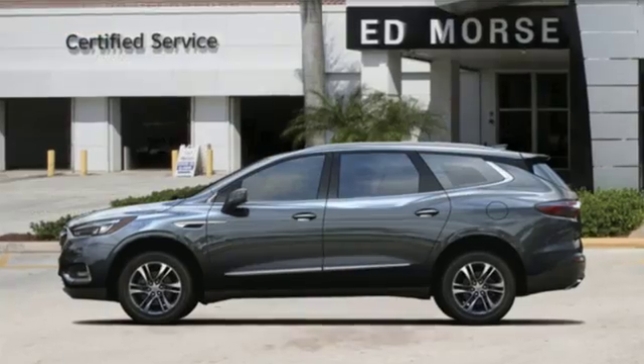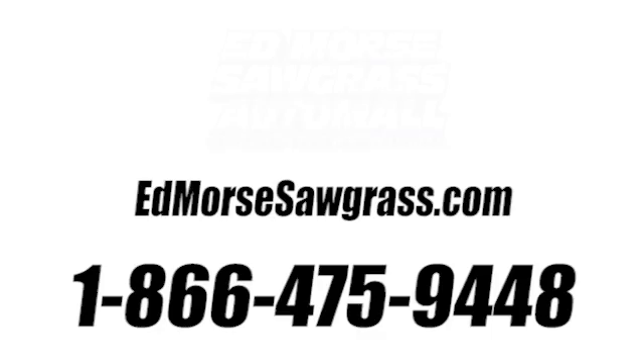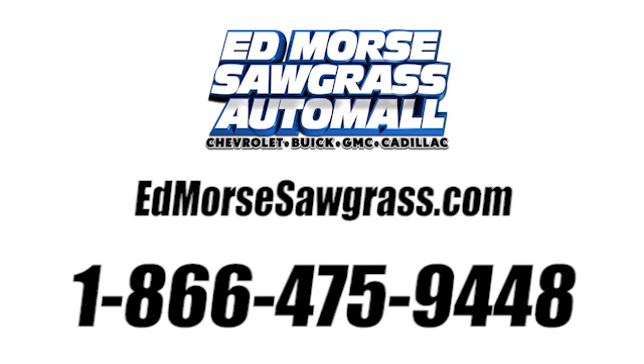Experience a different kind of luxury with Buick. You'll never know till you try. Test drive it today. Call us today at 1-866-475-9448. For value and for service, it's Edmarsh.